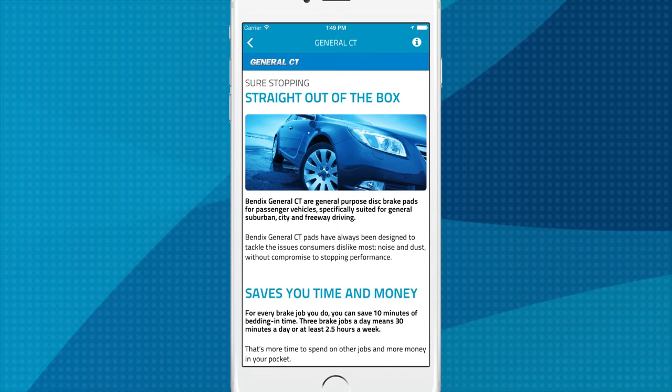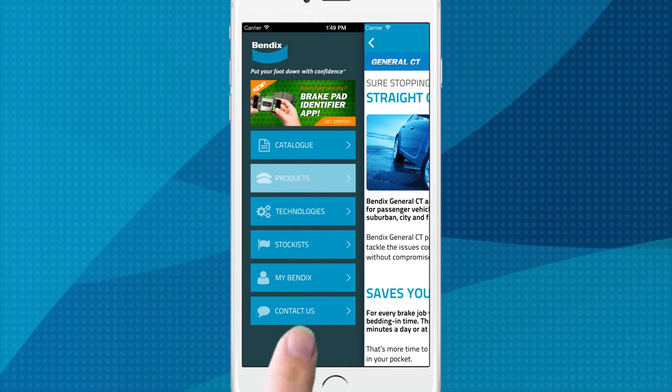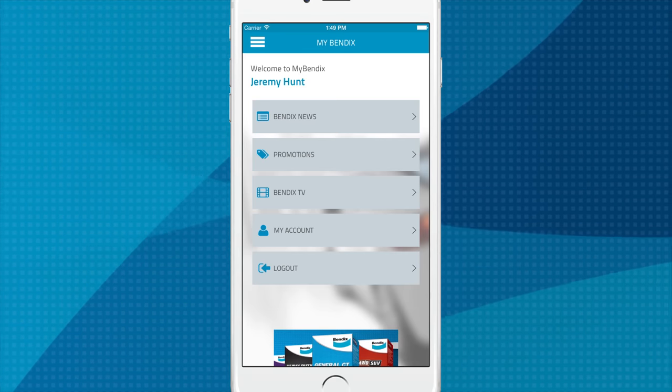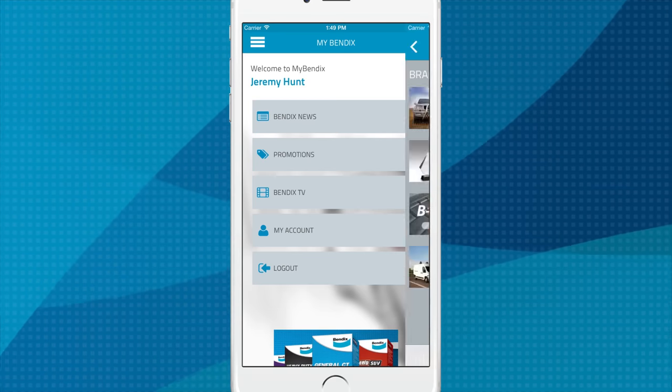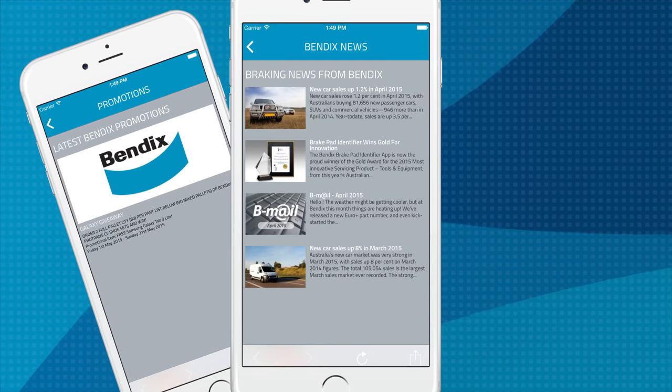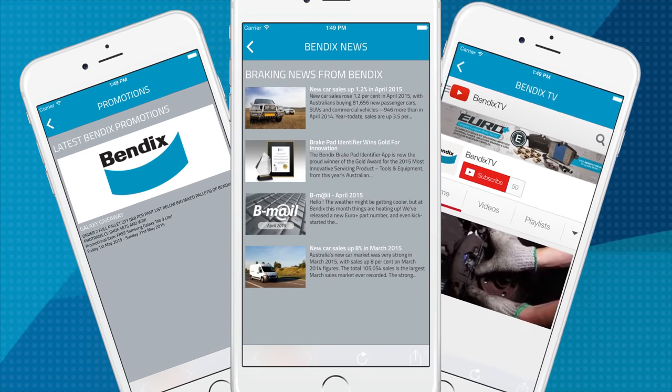There's also direct access to the MyBendix area, the exclusive online portal that provides an ongoing stream of industry news and information via media releases, technical bulletins, b-mails, news breaks, and marketing collateral.